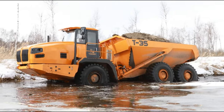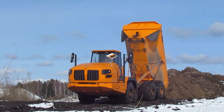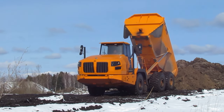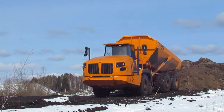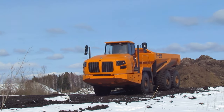Their tests are already being carried out directly with future customers. At the end of the video, I will say that Tunner is developing another, more powerful and load-bearing model of an articulated hauler. It will be called Tunner T-45 and will carry 45 tons of cargo. When this articulated hauler is built, I will make a separate video about it.